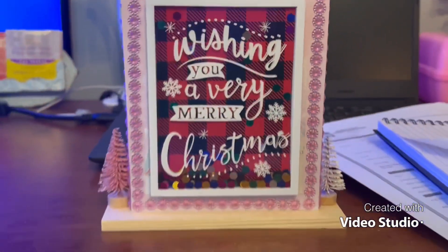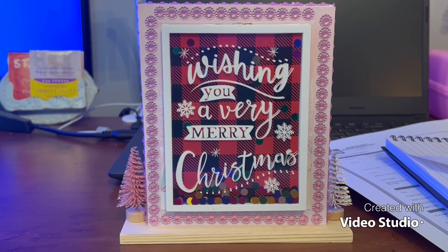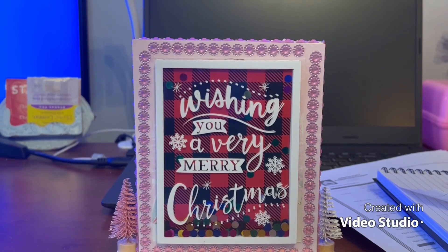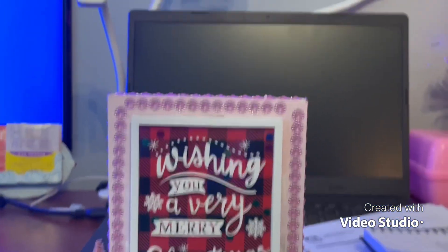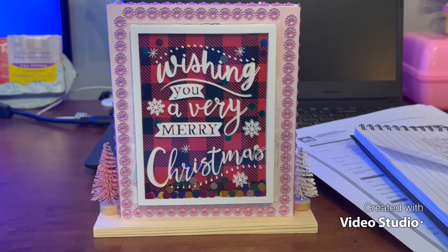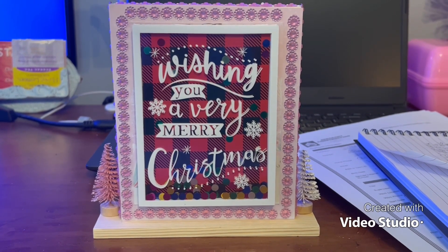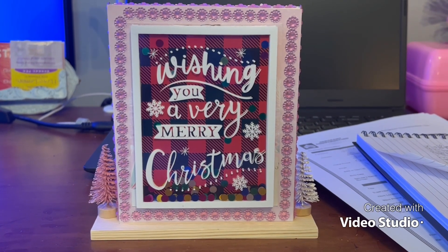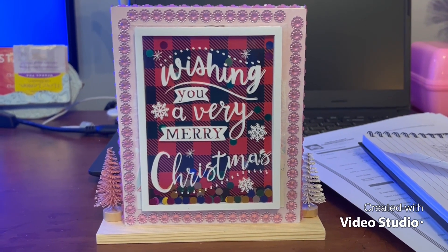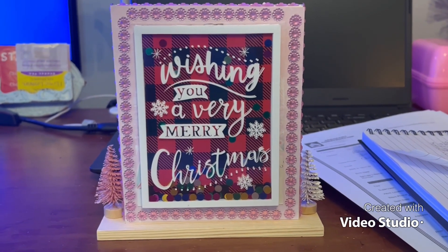When you flip it, here's the back: 'Wishing you a very Merry Christmas.' Thank you guys for watching the three days of the hashtag Mary Rose Pinkmas, and I'm wishing you all a very Merry Christmas and a very blessed 2022. Thank you guys for watching — I love you guys so much. Don't forget to like, comment, and subscribe. We'll see you on the next video, bye guys!